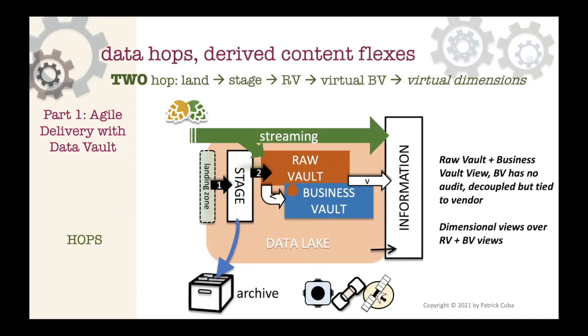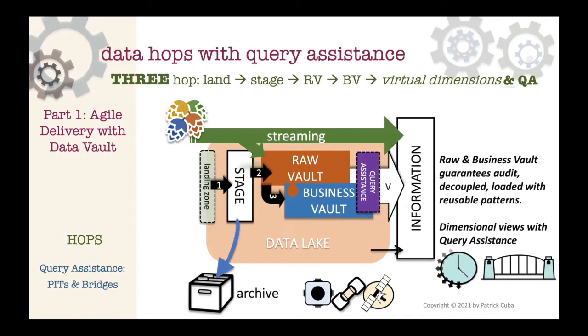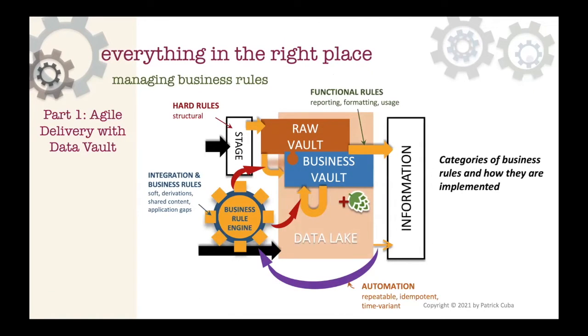You could load everything as physical tables directly into raw and business vault together from the same source, or virtualize staging and physicalize your business and raw vault. You can deliver raw vault as physical tables and make business vaults as views - but then you have to ask yourself whether you want the same auditable patterns used for raw vault applied to business vault. Or you can physicalize everything from raw to business vault, and if performance isn't satisfactory, use query assistance tables like classic PIT and bridge tables.